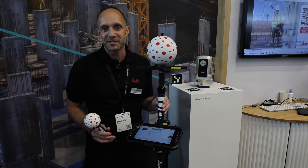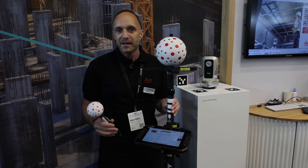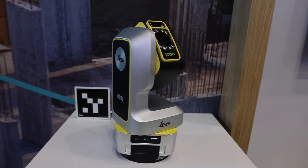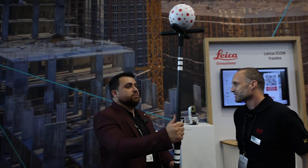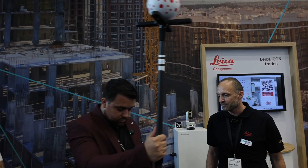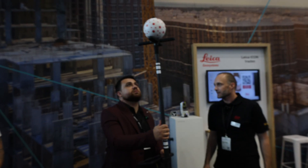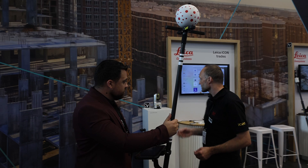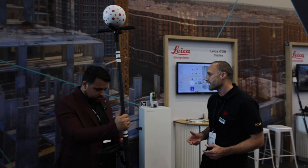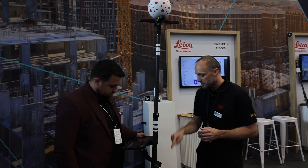This is our new icon-iCON Traits solution. Classical surveying systems are often designed with surveyors in mind, but this was developed looking at the pains of tradespeople. It's super lightweight — just two and a half kilos including the tablet — very easy and convenient to use. There's a camera that looks for the sphere, recognizes the object, and follows it. It's sensor fusion: a laser measurement on the sphere plus a camera using computer vision and AI algorithms to calculate position and tilt, giving us the position of the bottom of the pole.